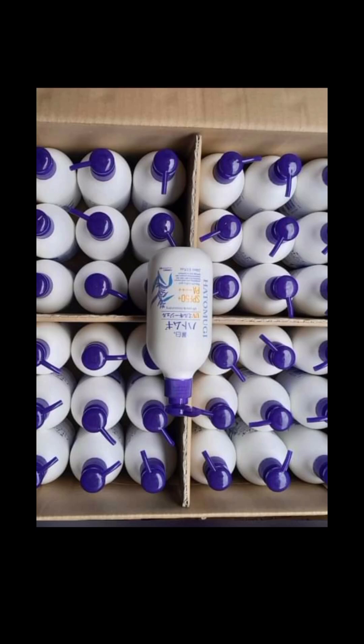I have restocked the Hatomugi UV Moisturizing Milky Gel SPF 50 PA++++. Some months ago, I've been having this product in very high demand. You remember I reviewed it in my previous video alongside products to use for the face — I recommended some soaps and some spot removers, and I also recommended the Hatomugi UV Moisturizing Milky Gel SPF 50. This Milky Gel has been in high demand for the past few months.